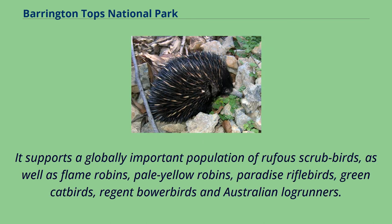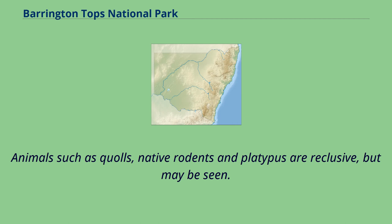The park supports a globally important population of rufous scrub birds, as well as flame robins, pale yellow robins, paradise riflebirds, green catbirds, regent bowerbirds, and Australian logrunners. Animals such as quolls, native rodents, and platypus are reclusive but may be seen.